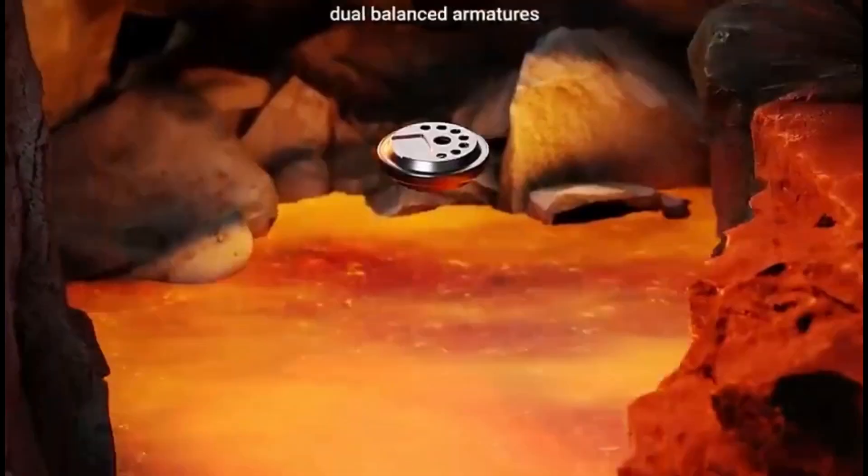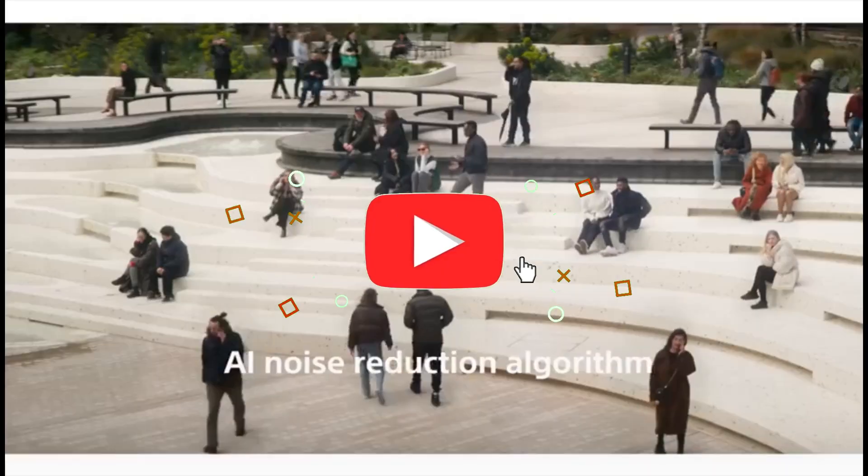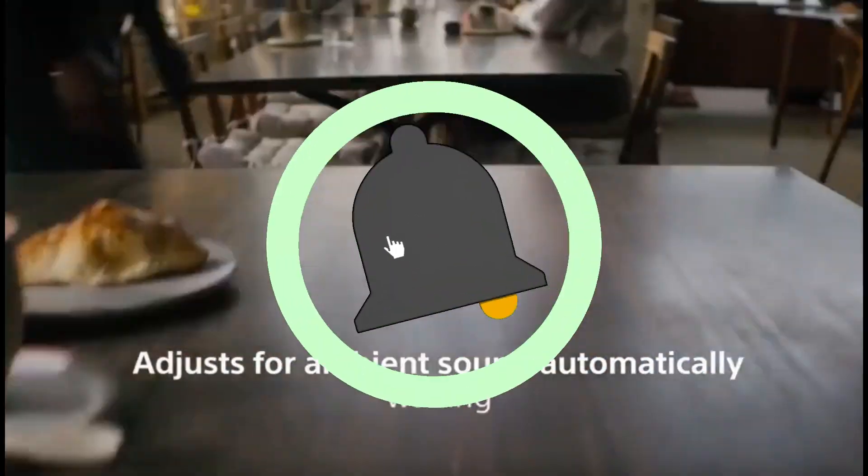And that concludes our Top 5 Best Calling Earbuds in 2024 list. All product links are in the description, which is updated with the lowest prices. Subscribe to our channel for more videos. Until then, we'll see you in the next video.